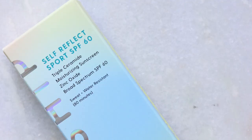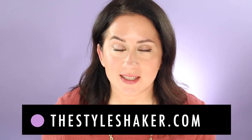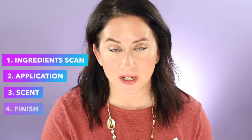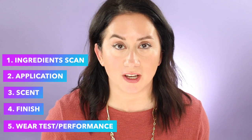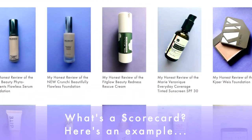Here are five things I want you to know about the Kinship Self-Reflect Sunscreen, the Sport Sunscreen SPF 60, before you buy it. Hi and welcome to the channel — if you're new here, I'm Britt, creator of the Style Shaker. It's a guide to greener, cleaner beauty, skincare and beyond. I try these products out for you and share my honest reviews so you have a better idea of what to buy and what not to buy. These are the five things I'm going to run through today — they all ladder back to my scorecard, which is the foundation of everything over here.